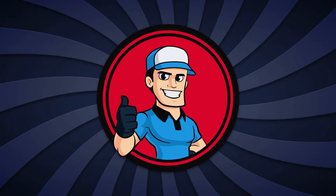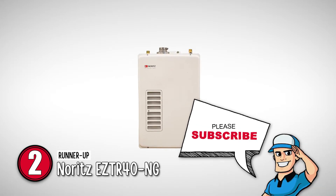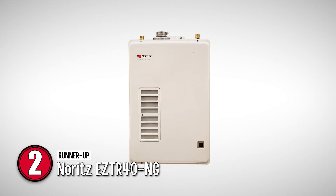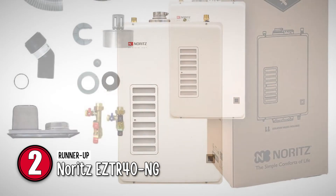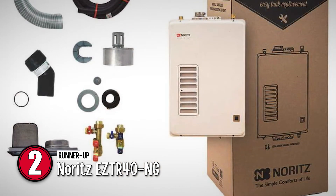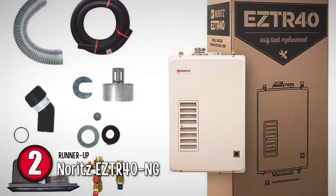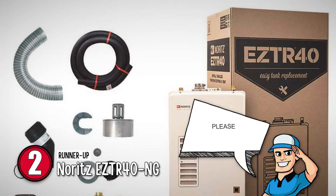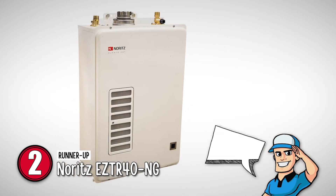Next, we have the runner-up, the Noritz EZTR40NG. If you are looking to replace your old large capacity water heater, this is certainly a great option you should consider. It is a futuristic model from Noritz that not only keeps you well provided with hot water, but also adds to the beauty and comfort of your home. And it is a secure long-term investment that will pay back its own price in just a few years.